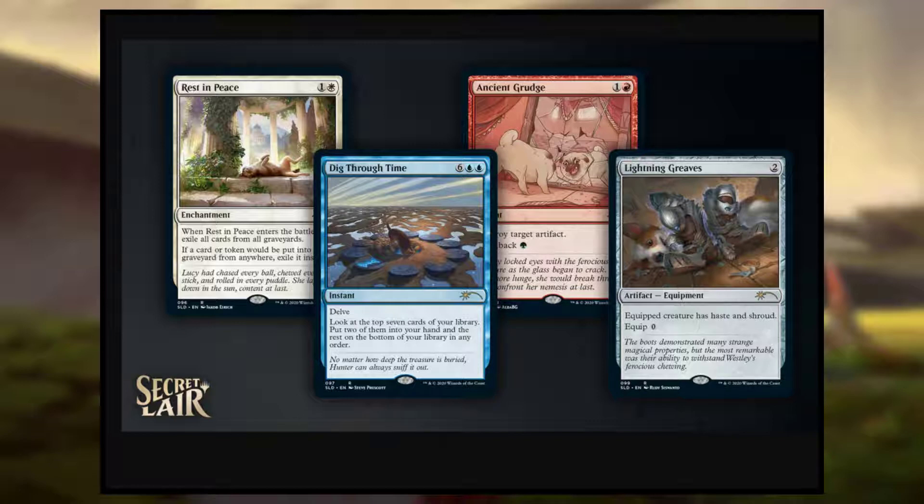The last time we saw a bunch of Secret Layers was with the June Super Drop. And then recently we got the Slime Secret Layer, and now we have the Dog Secret Layer. This Secret Layer is called Every Dog Has Its Day, and it's a collection of four cards: Rest in Peace, Dig Through Time, Ancient Grudge, and Lightning Greaves.